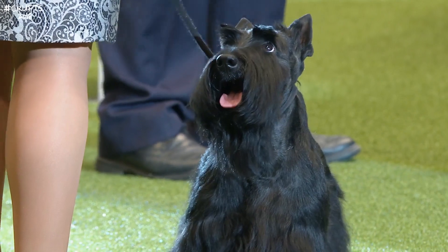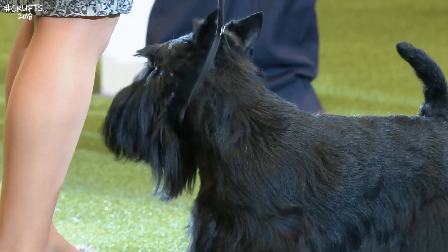Ultimate showdog, a beautiful head and quite unfazed by the occasion. That's going to be a hard act to beat.